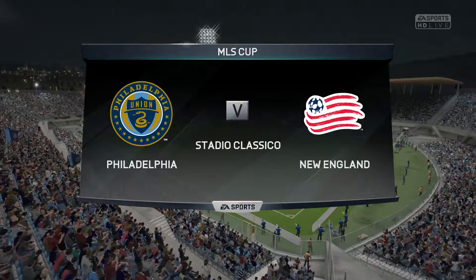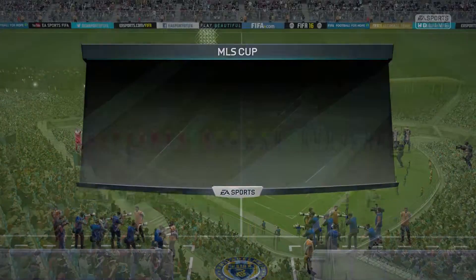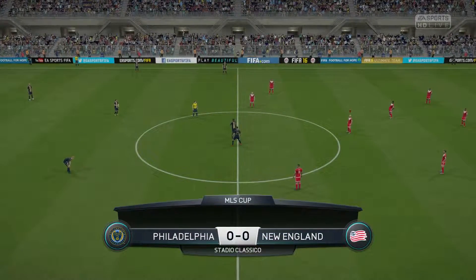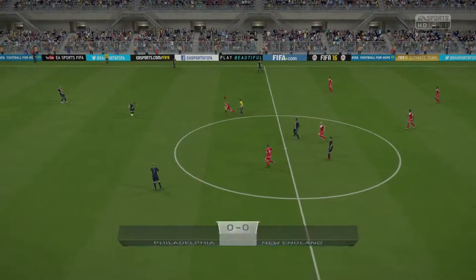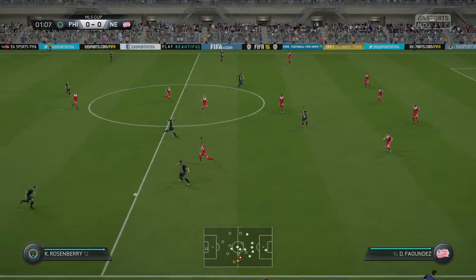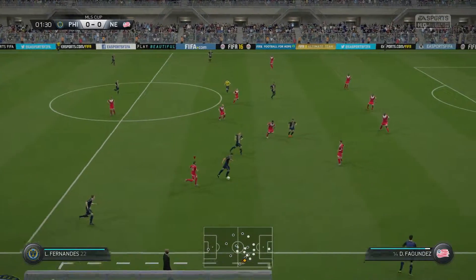I've got Alan Smith alongside me today. I'm Martin Tyler, and we've got Major League Soccer for you. The game is really growing in the US and I'm looking forward to this very much. So am I, Martin. Today it's Philadelphia Union against New England Revolution.